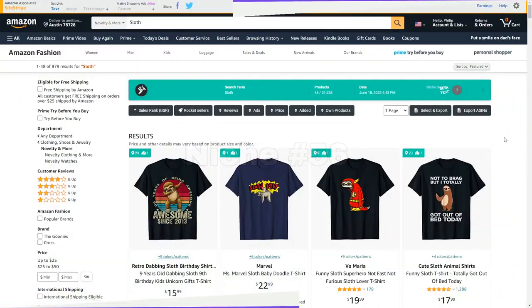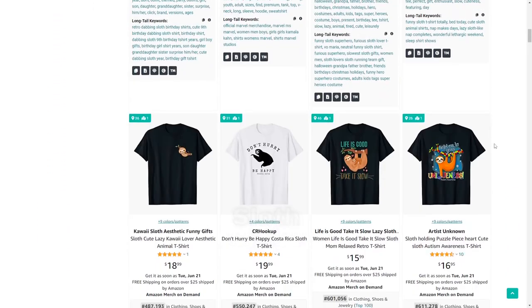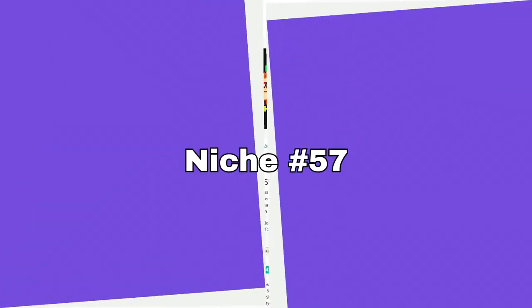Niche number 56 is sloth — a very funny animal because it's so lazy. Approach this with a bit of humor if you're going to enter this niche.